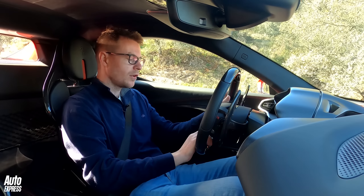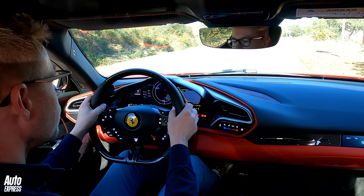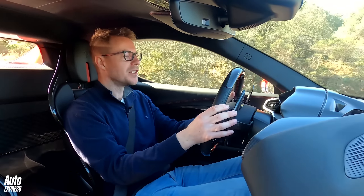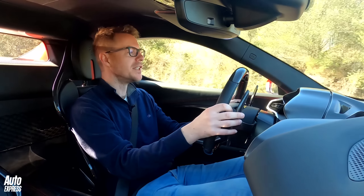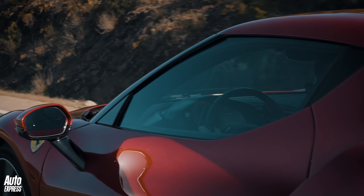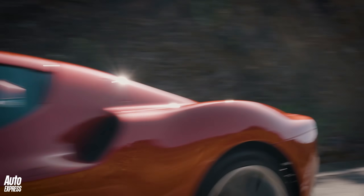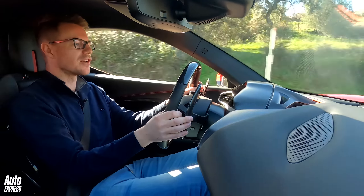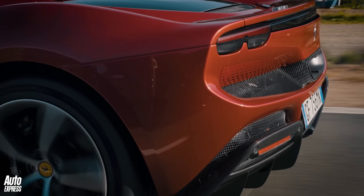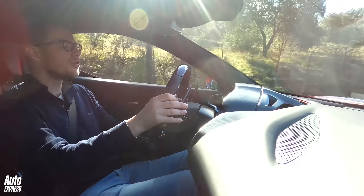When you turn the 296 GTB on it defaults to e-drive mode, so when you set off the car is actually very quiet. You get a little bit of motor whine and a little bit of road noise — you can hear the stones pinging up underneath — but otherwise it's quite refined. In e-drive mode the performance is really quite strong, with that lovely sharp response from the top of the throttle pedal that we've come to expect from Ferraris, and with 310 newton metres of torque, performance is pretty good.